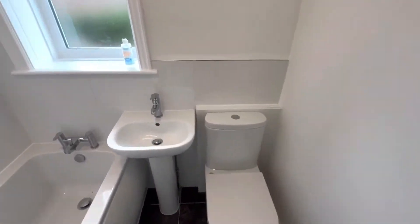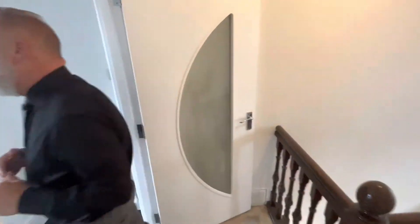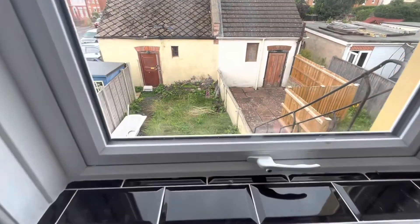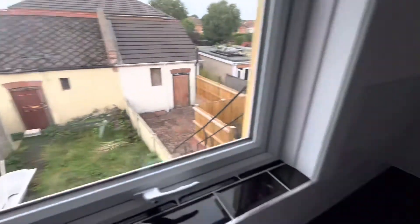New carpets are going to get swapped in. This will make an ideal first-time buy or investment property. The garden is currently having work done to it, and there is also a single garage with parking outside. This is a really good buy — give our office a call for more information: 01202 748 999.